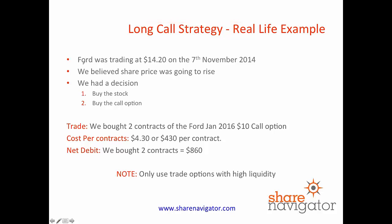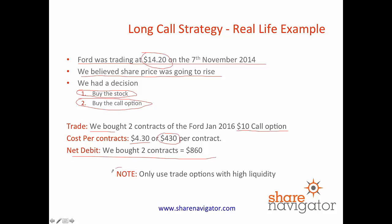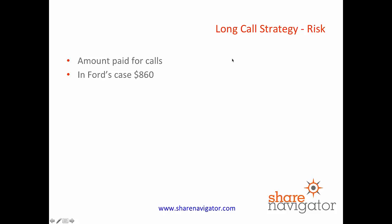So here we have Ford. At the time we placed this particular trade, it was trading at $14.20 and that was on the 7th of November 2014. So we're now in May 2015. At the time we believed the share price was going to rise, and we had a decision to make — we could go and buy the stock or we could go and buy the call option. We decided to buy the call option. So what we did was we bought two contracts of the Ford January 2016 $10 call option. The cost per contract was $430, and because we bought two, our net cost for this was $860. Please only trade options with high liquidity, because it's very hard to make money in options that have a wide bid-ask spread.